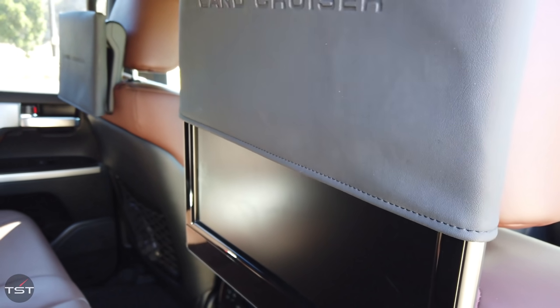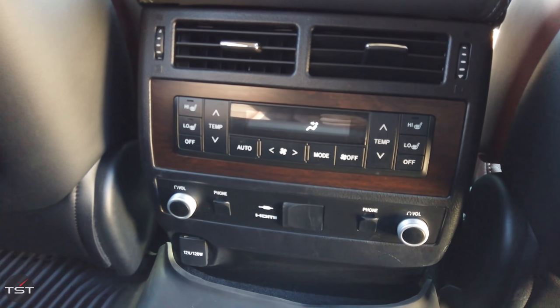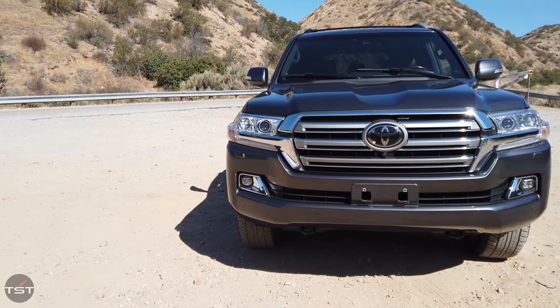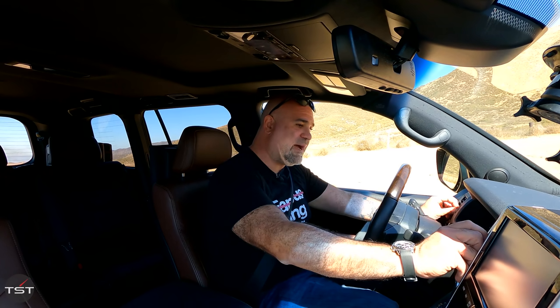It comes in two versions: base or Heritage. This is the base one. Heritage gives you some options all packaged together, as well as some cool wheels and a cool grille. You can tow 8,100 pounds with this, which is not quite as much as some other vehicles, but still a ton — we're talking about an enclosed race hauler or a boat, and that's totally usable towing capacity.